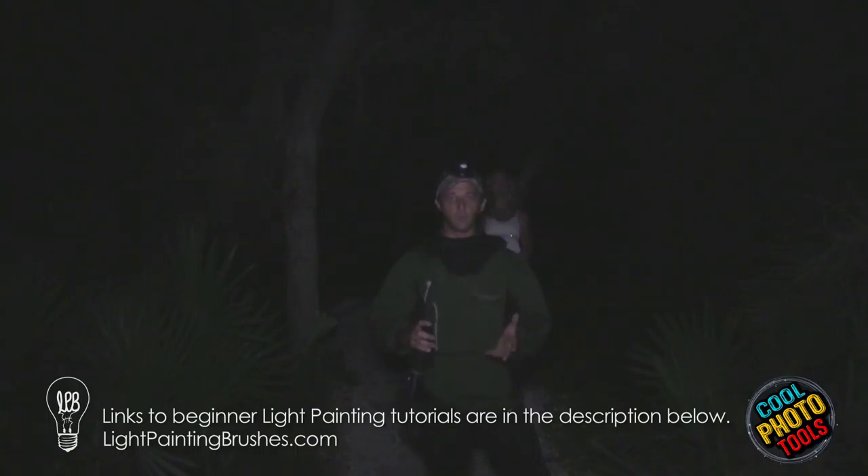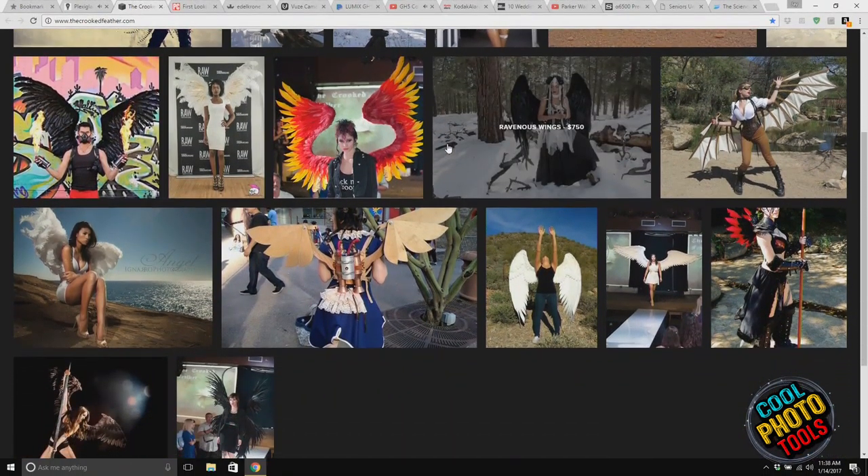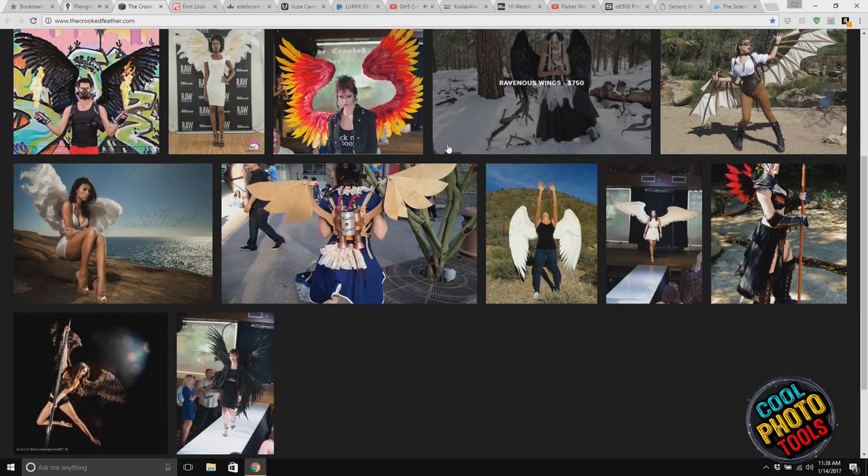Lightpaintingbrushes.com — take a look at that site if you're looking for some light painting that's a little bit different. Since we were talking about feathers and wings, there is a person in Tucson who actually makes prop wings. Her name is Alexis Noriega, and she makes wings that could be used in cosplay or for photography props.